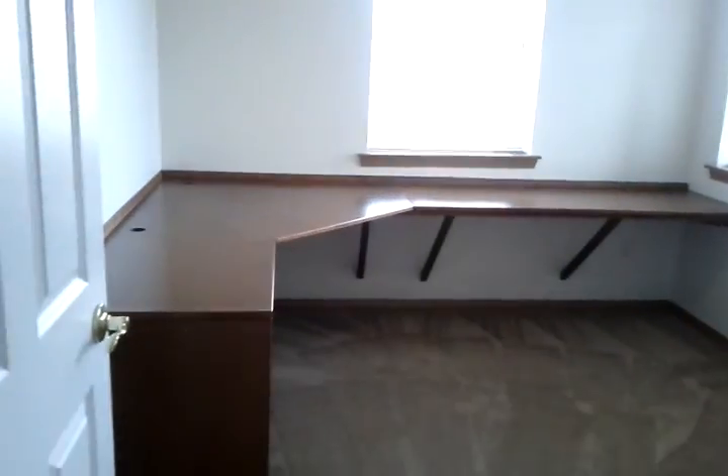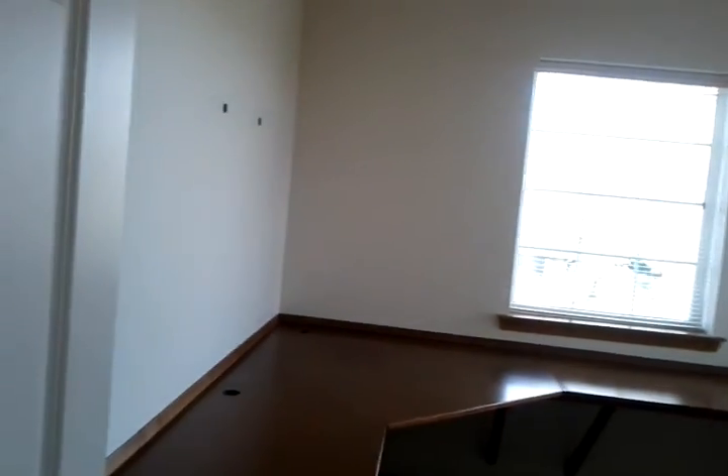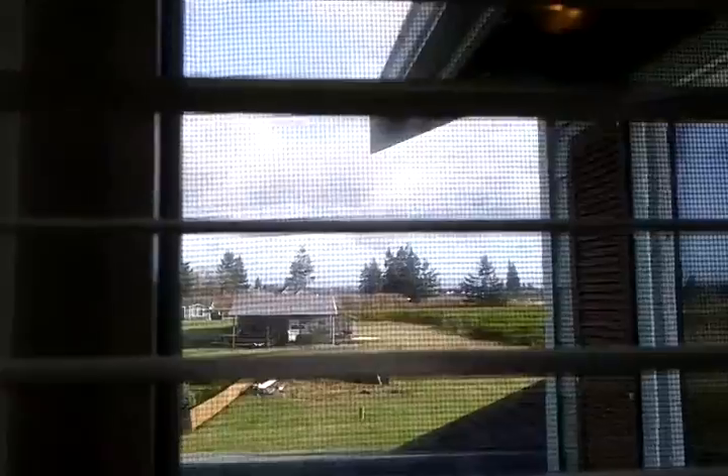And in bedroom number three, they've got a built-in desk in here because they were using it as an office. But if you wanted the property owner to remove that, we could, if you needed to use this as a bedroom. And again there's your little peekaboo view of Mount Rainier just above the tree line.